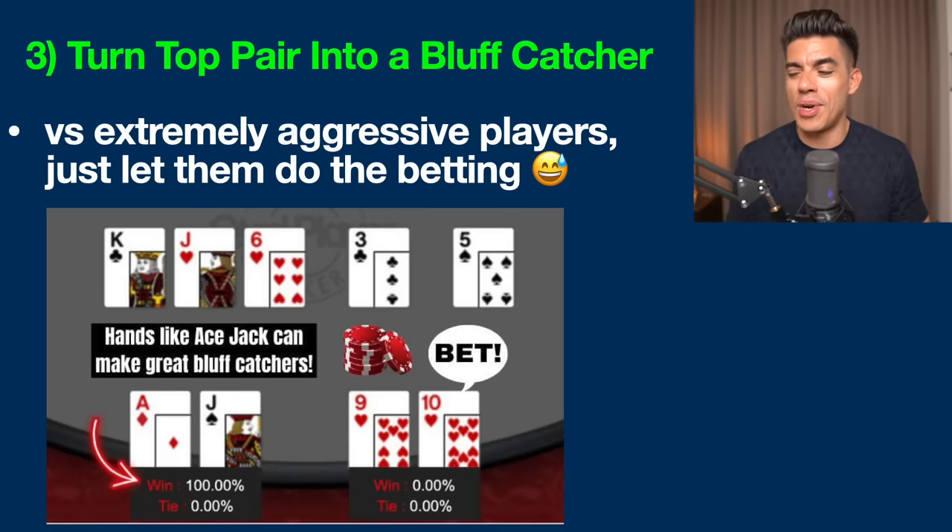Tip number three is to turn your top pair into a bluff catcher. This has been one of my top strategies to crush aggressive players in recent years. When I raise pre-flop and hit something like middle pair, I'll often just check to them — because it gives them the rope to do what they love: trying to bluff you. Instead of getting into a bluffing war, the best thing is to let aggressive players do what they do and just check-call, check-call, check-call all the way. Most of the time they're just on a draw, and the math is in your favor.